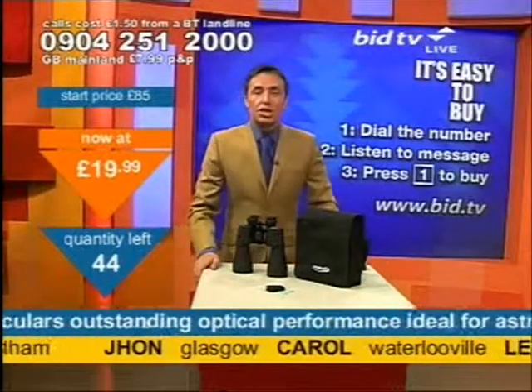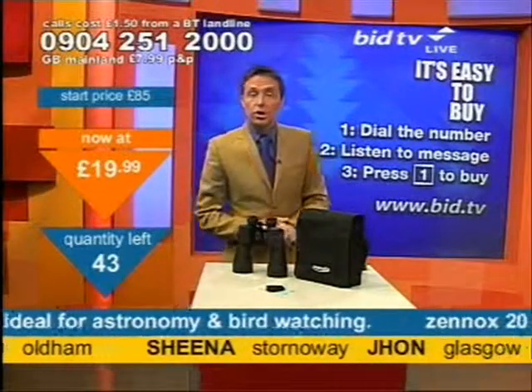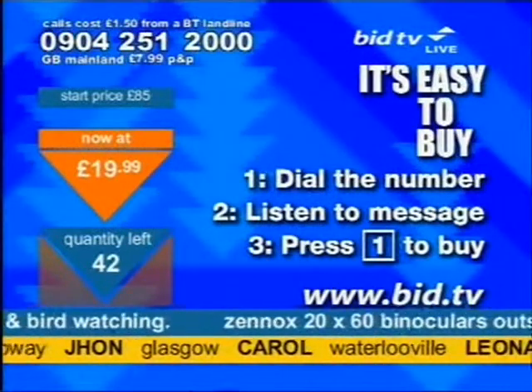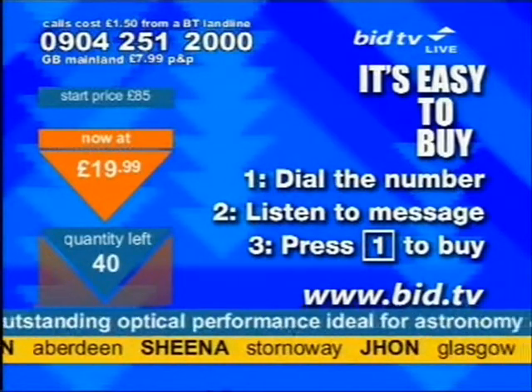It comes with a carrying case. Call now — this is how you buy them. Dial 0904 251 2000. You don't speak to anyone at all. It'll take about 20 seconds. Simply dial the number, the message tells you what you've called for — the product name — and then you press 1.